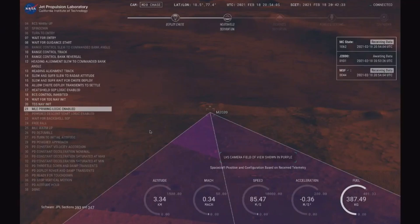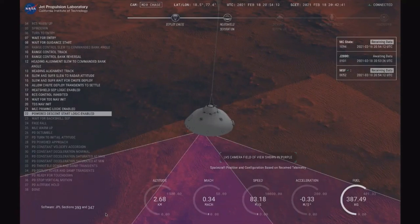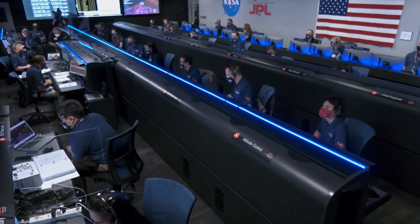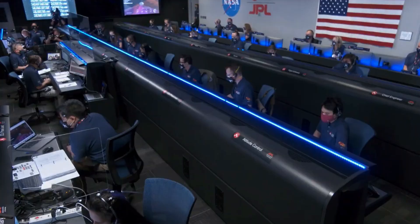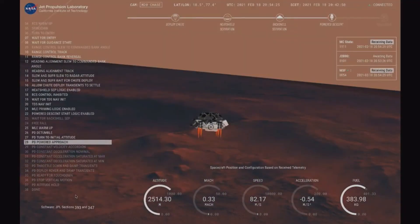LVS valid. We have confirmation that the lander vision system has produced a valid solution as part of terrain relative navigation. Priming. TBA is nominal. We have priming of the landing engines. Backshell separation confirmed. Current velocity is 83 meters per second at about 2.6 kilometers from the surface of Mars.